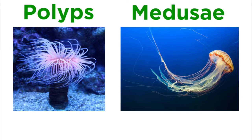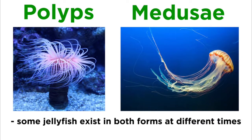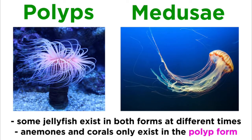The body of Cnidarians is organized as a two-layered hollow sac with the mouth and surrounding tentacles at one end. Cnidarians have two basic body forms — called dimorphism — which are the polyp and the medusa. The polyps have a sedentary life while the medusa has a floating or free-swimming life. Polyps also have tubular bodies while medusae have bell-shaped bodies. Some jellyfish exist in both forms at different times, while anemones and corals only exist in the polyp form.